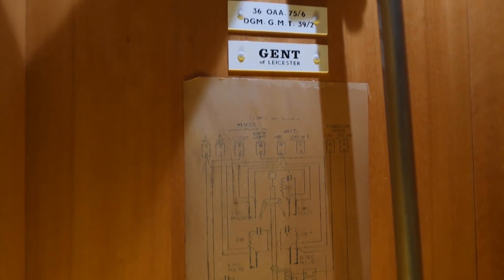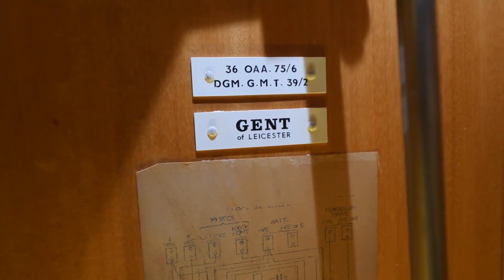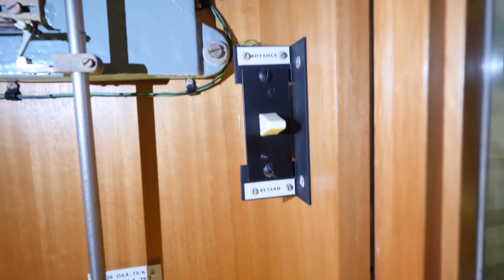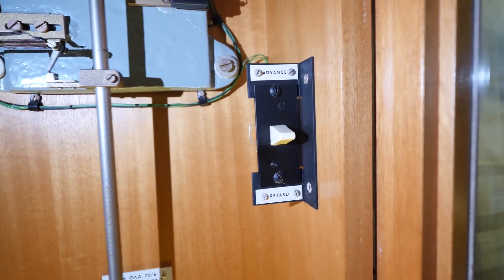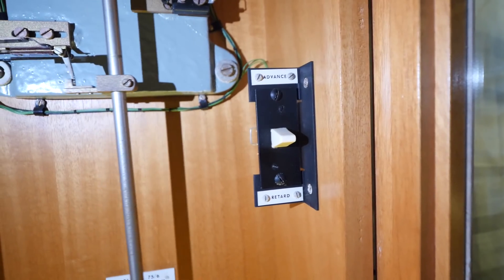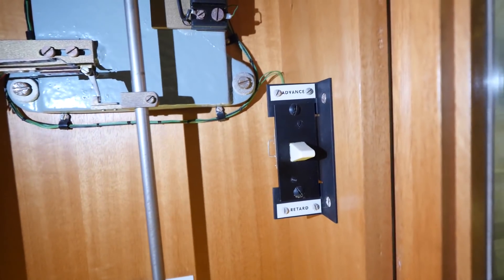Behind the pendulum you can see the schematic of what's going on here, because this is not a spring-driven mechanism — this is an electromechanical mechanism. Above that is the Gents of Leicester logo as well as the model of this master clock. Above this is the advance and retard switch, which is for adjusting the times on all of the clocks connected to this master clock around a building, or in this case around a telephone exchange.